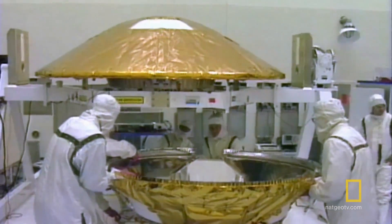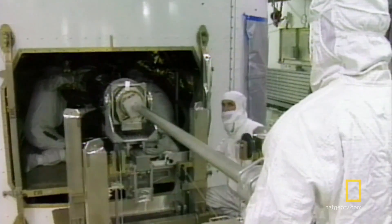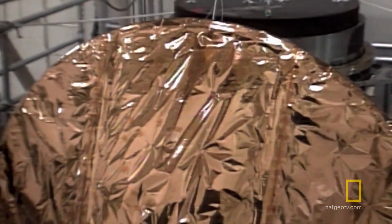It's taken decades of dreaming, designing, building, and testing. Now the mission is ready to go. It's a brilliant idea.